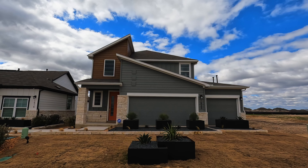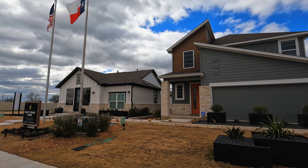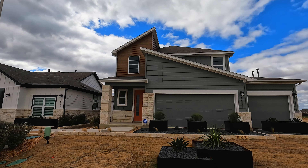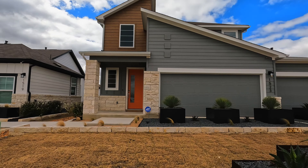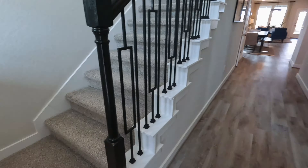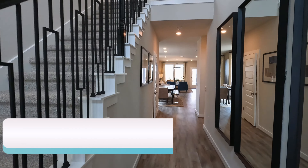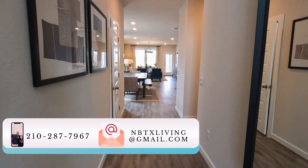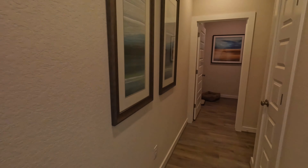Hey guys, welcome back to the channel. Today we're in the Willowbrook subdivision, Scott Felder homes out here in New Braunfels. We already took a look at that model home — if you want to see more of it, we got it up here in the top right. Let's take a look at this home right here. If at any point you have any questions, there's the contact information — just give us a call or send us an email, we'll be more than happy to help you out. Let's go ahead and start this tour.